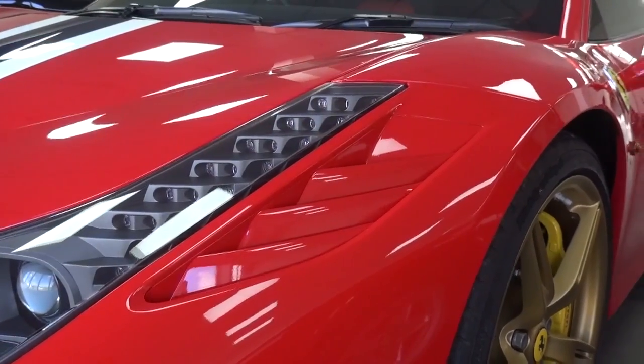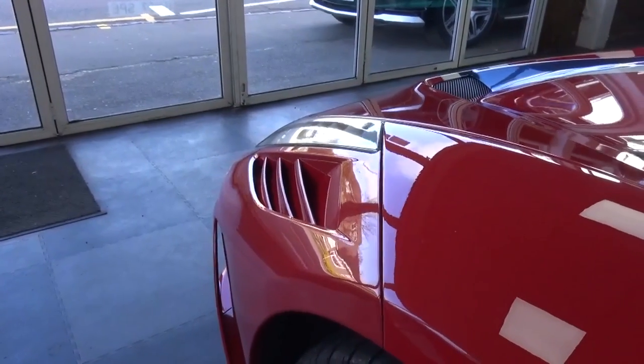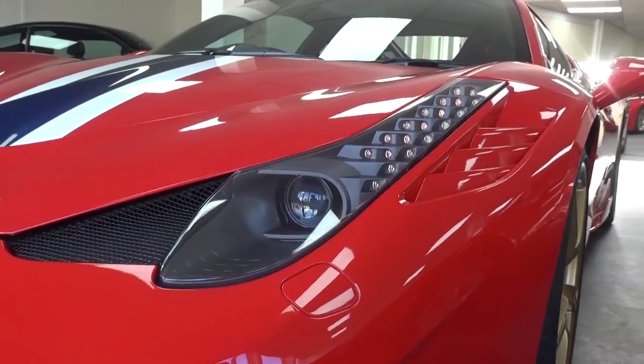Moving up, we find new wheel arch vents that increase cooling and decrease pressure inside the wheel arch, with the LED daytime running lights and bi-xenon lamps further forward.